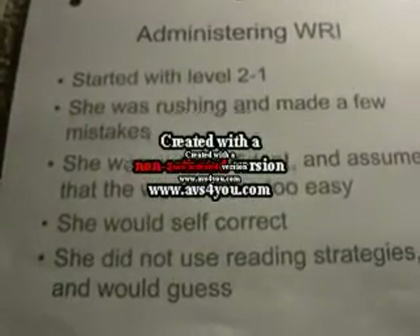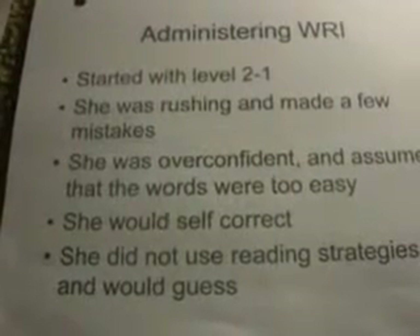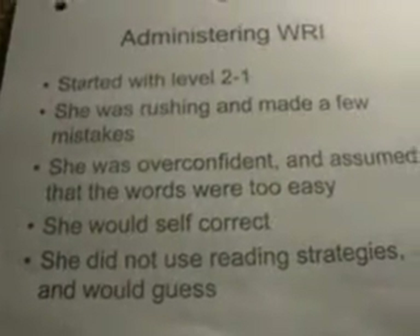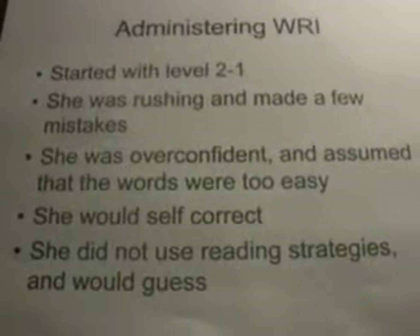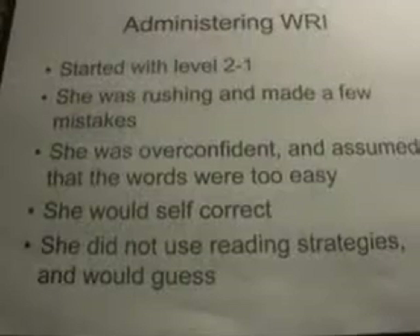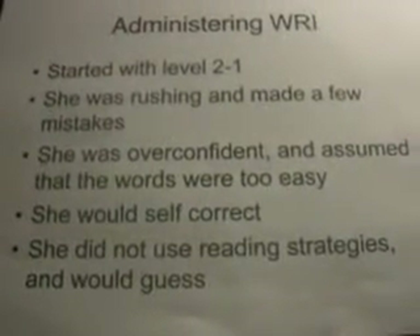Administering the WRI. I started with level 2.1 because it was two levels below her grade level. She was rushing and made a few mistakes. She was overconfident and assumed that the words were too easy, saying she knows them, and would make simple mistakes.